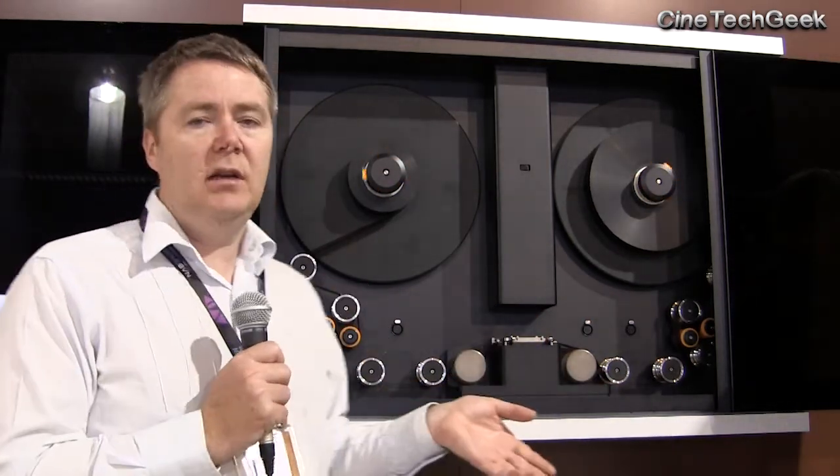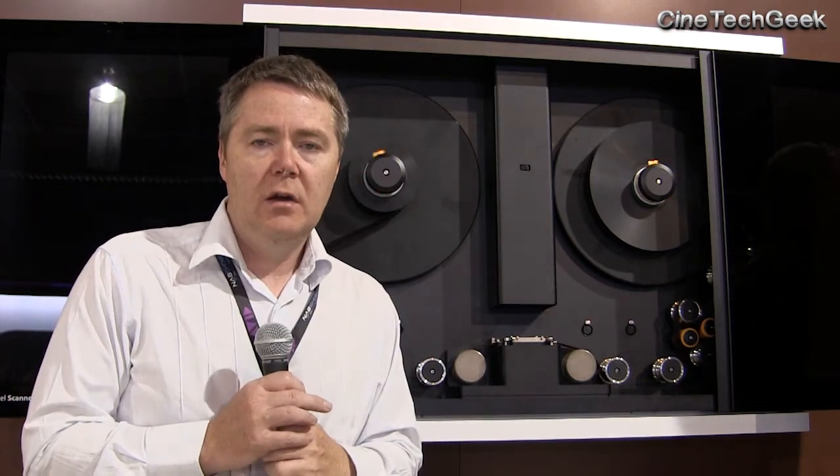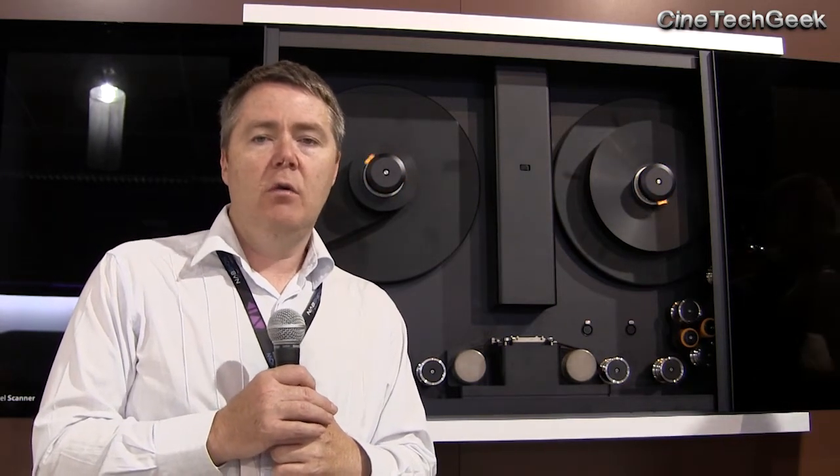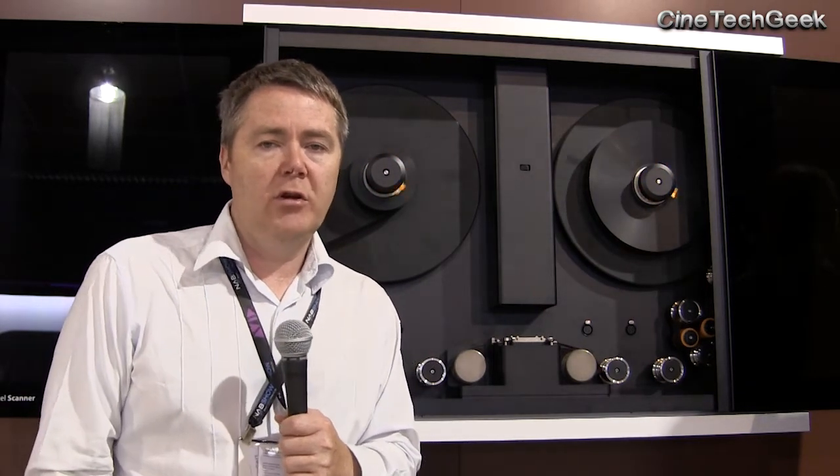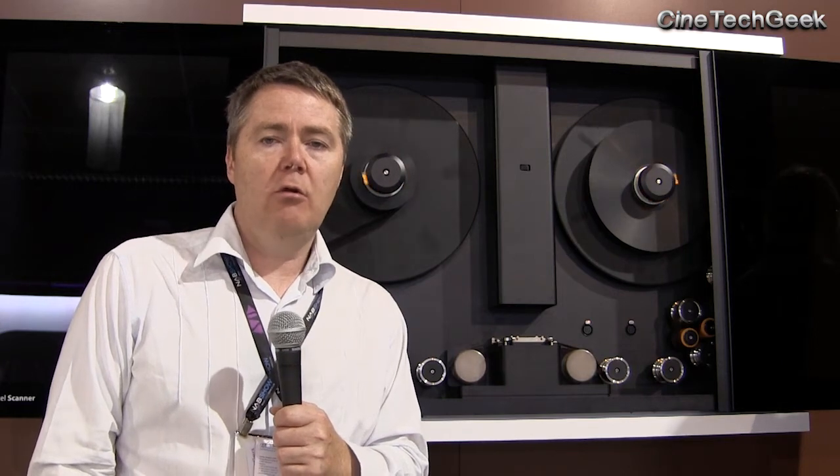It's amazing to see Blackmagic again disrupting the industry by releasing products which in the past have been roughly ten times what they're releasing them for today. So that's James Gardner at NAB 2014. I'll cover other aspects of Blackmagic — they've been probably the most notable company at the show, releasing their most disruptive products. I'll catch you in another video. Bye for now.